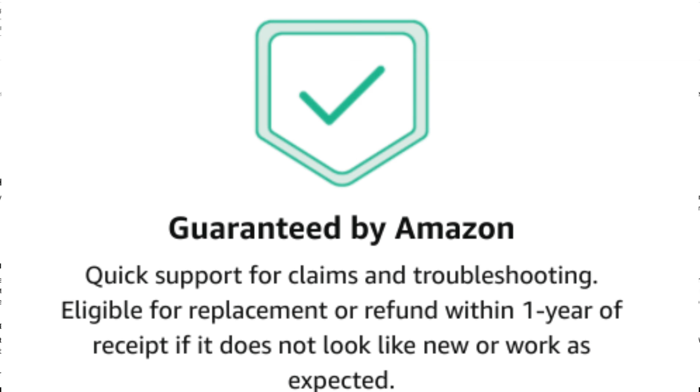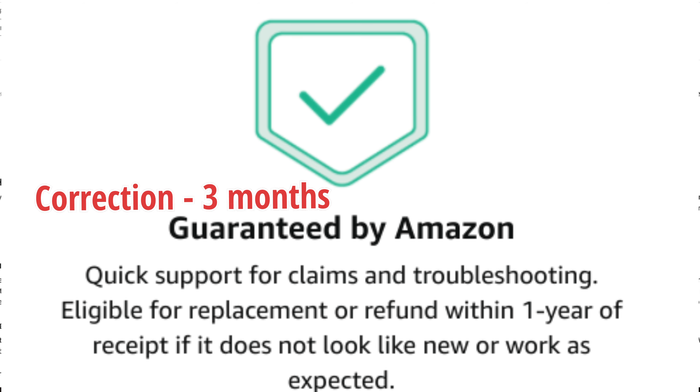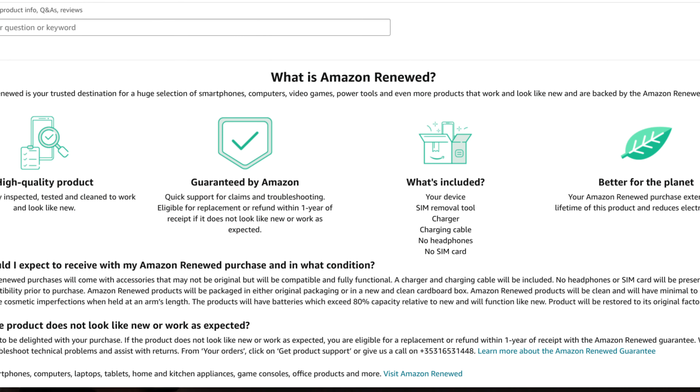Moving on to 'Guaranteed by Amazon' — I do want to focus on this area. At the bottom where it says eligible for replacement or refund: that refund, as I understand it, is a full refund within one year of receipt if it does not look like new or work as expected. That one year is applicable here in the UK and is not a global obligation by Amazon. For example, in the USA I've been informed that it is 30 days. So my advice is to check whichever country you're using the program and go by that.